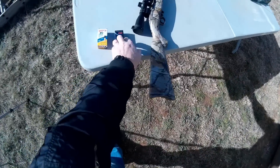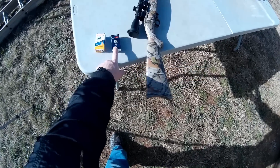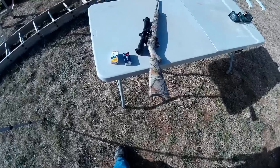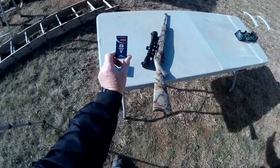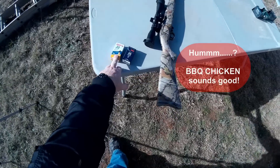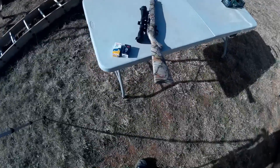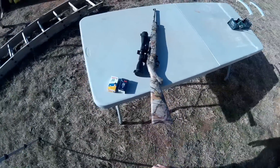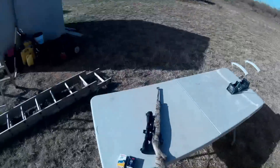Today we're going to be comparing the Aguila 22 subsonic 40 grain solid point to the CCI Quiet 40 grain round point or lead point bullet. I did a review on the CCI Quiet a while ago and a lot of people liked it, but some people asked me to compare the two side by side. I finally found some of these and I'm going to get around to that review as soon as these roosters will quit crowing. I've got some chickens. I'm going to be using the Ruger 10-22 today if I can keep a straight face. This is funny, these roosters crowing on me.